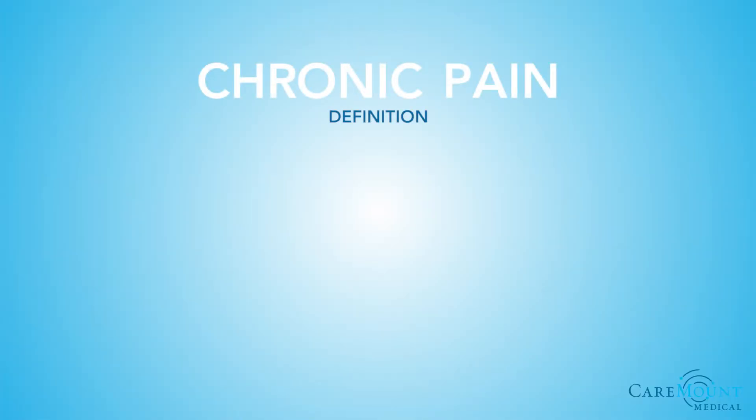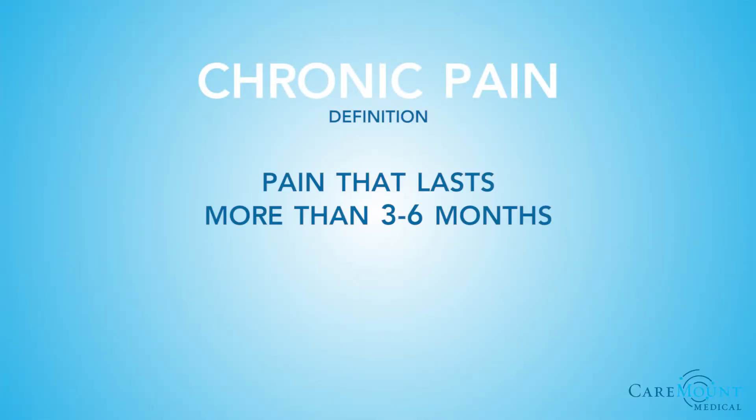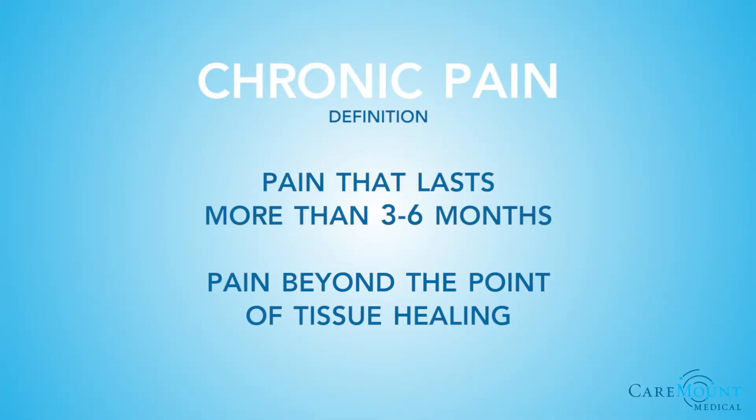Pain management is designed to treat chronic pain and allows a person to live a full, enjoyable life. Chronic pain is pain that lasts more than three to six months, or pain beyond the point of tissue healing. Fighting chronic pain is a lifelong struggle. With accurate diagnosis and early intervention, pain management can help patients avoid a state of chronic pain, or at least reduce the severity of pain and improve quality of life. Pain management can also be a great alternative to surgery.